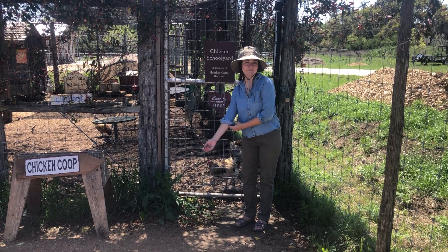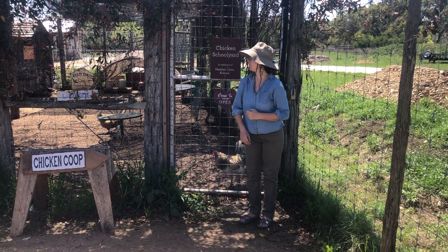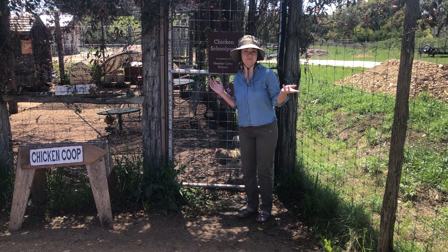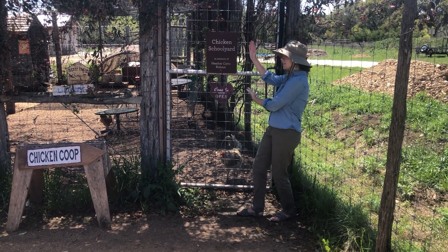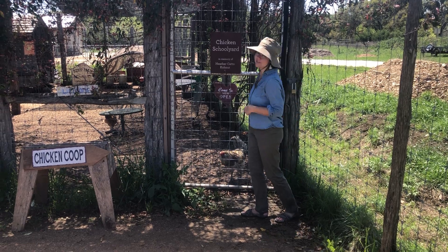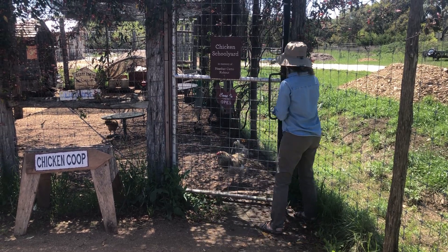Hi everybody, my name is Mara and I am the farm programs coordinator here at Herff Farm. We are about to do a little tour of the chicken schoolyard. So if you'll follow me inside, you can meet our lovely chickens.